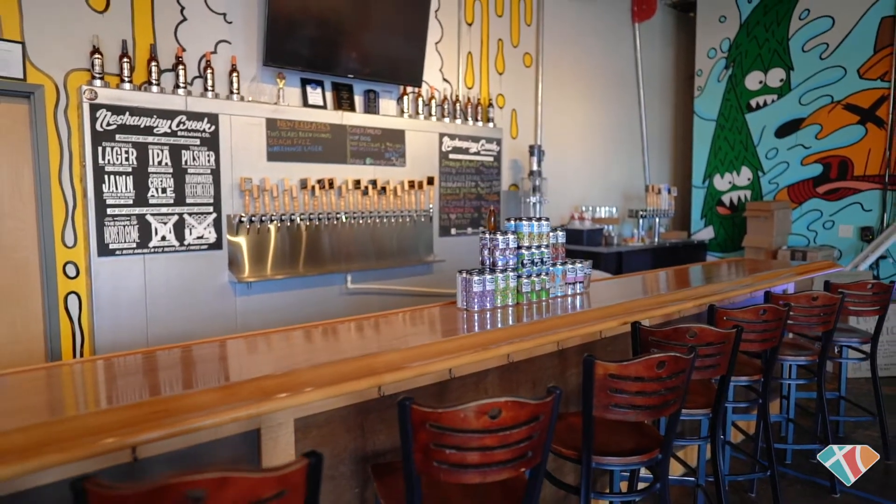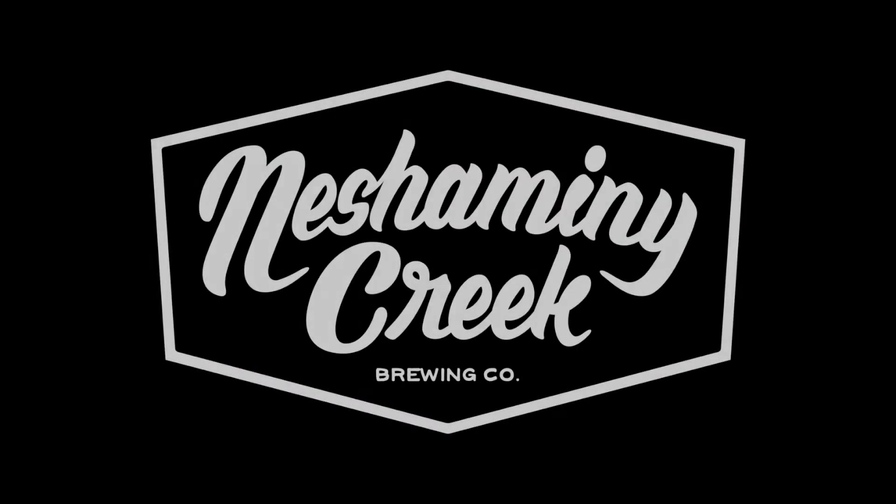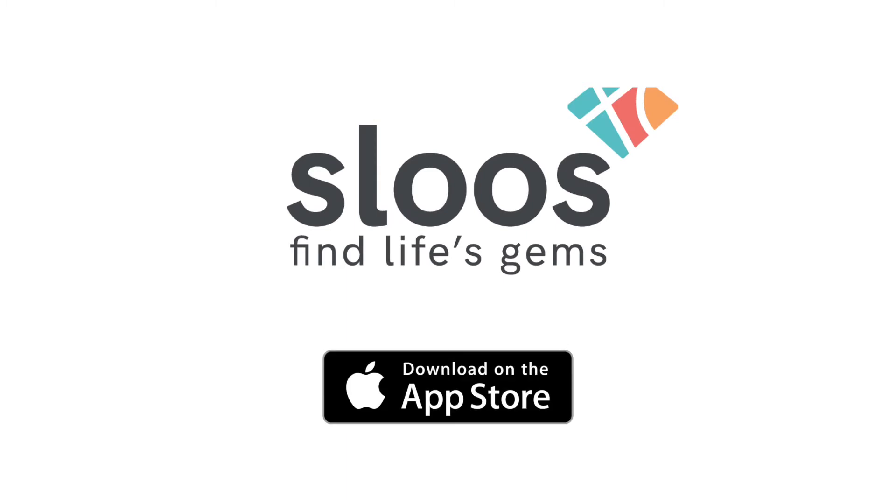We hope that you guys will all check us out soon and find your hidden gems on Sluice. We'll see you next time!